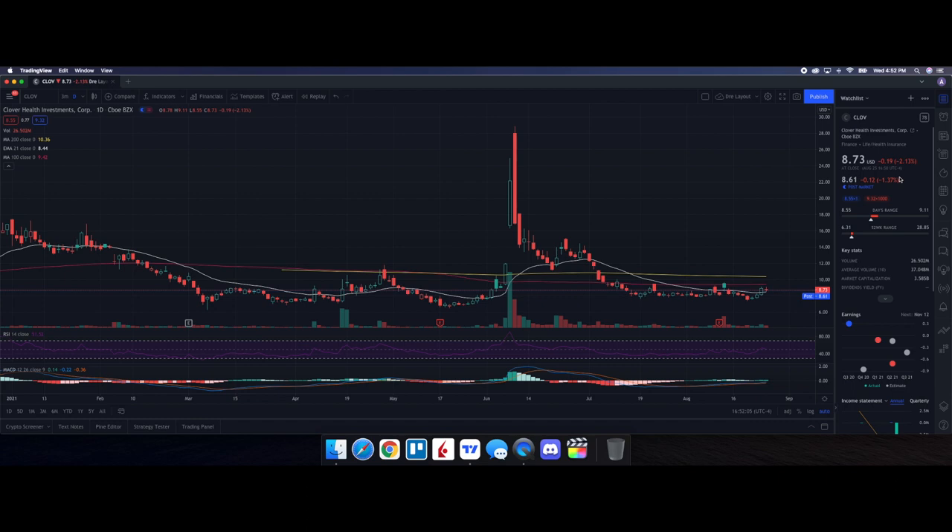So we're going to be doing a technical analysis for Clove. It ended up closing at $8.73, being down 2.13%. On the low it tested $8.55 and on the high it tested $9.11. Looking at volume stats on the day, we traded 26.512 million shares with the average volume over 10 trading days being at 37.048 million shares. So we did have some below average volume on the day and we ended up seeing some pressure on the stock price. The chart we're using is a one year daily chart. The RSI is right around 52.55 and looking at the moving averages, we are below the 200 day and the 100 day, but we continue to have momentum above the 21 day EMA which is set at $8.44.